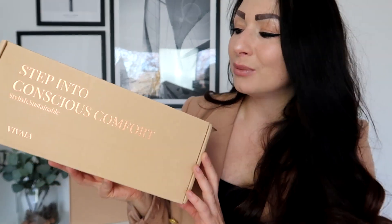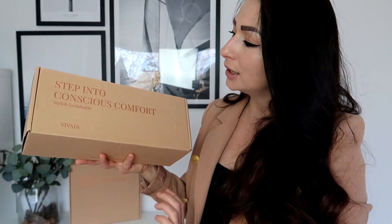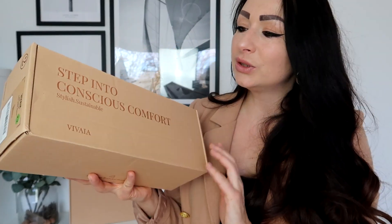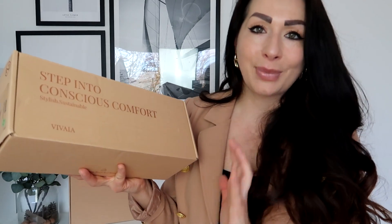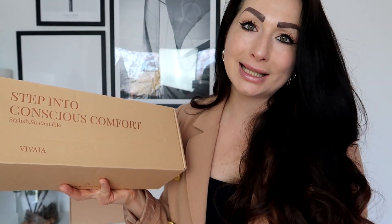First of all, each pair of shoes comes in these beautiful cardboard boxes — it's 100% made of recycled materials. I really like this rose gold font on top, and how it's packaged and made. It's absolutely luxurious.